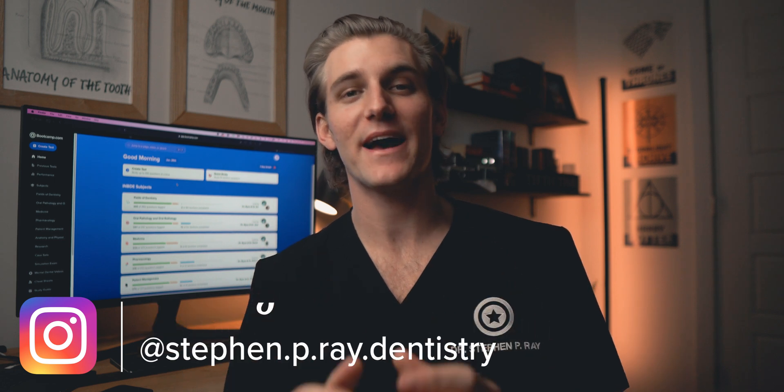Hello friends, welcome back to the channel and welcome to this video. My name is Steven and I'm a fourth year dental student and I passed my INBDE on my first try. In this video, I'm going to be diving into my entire INBDE experience, going from the studying process all the way through getting my results and giving you my overall thoughts on this exam.